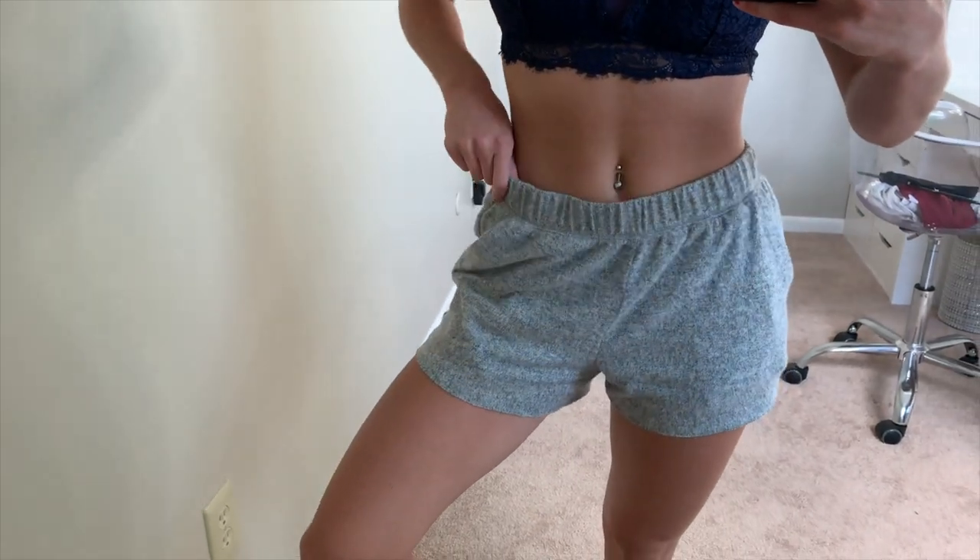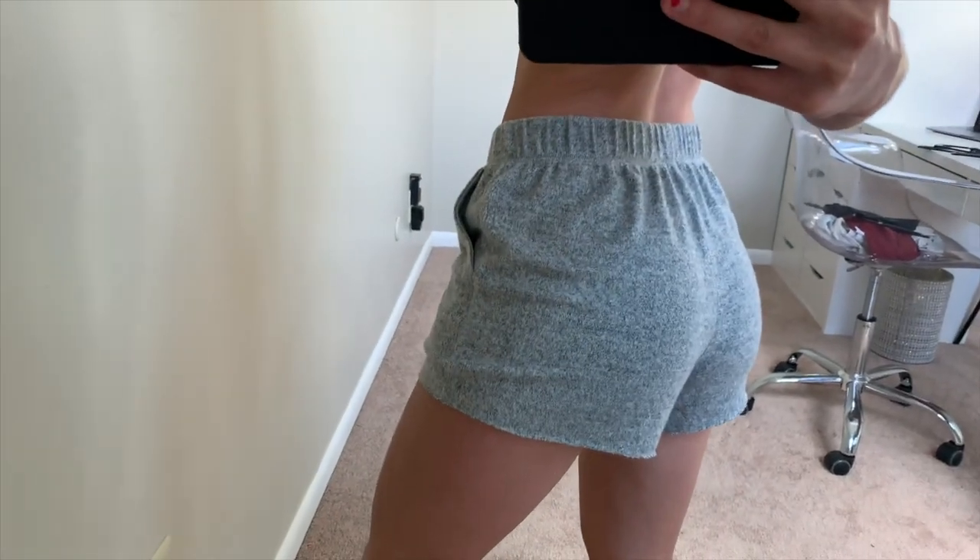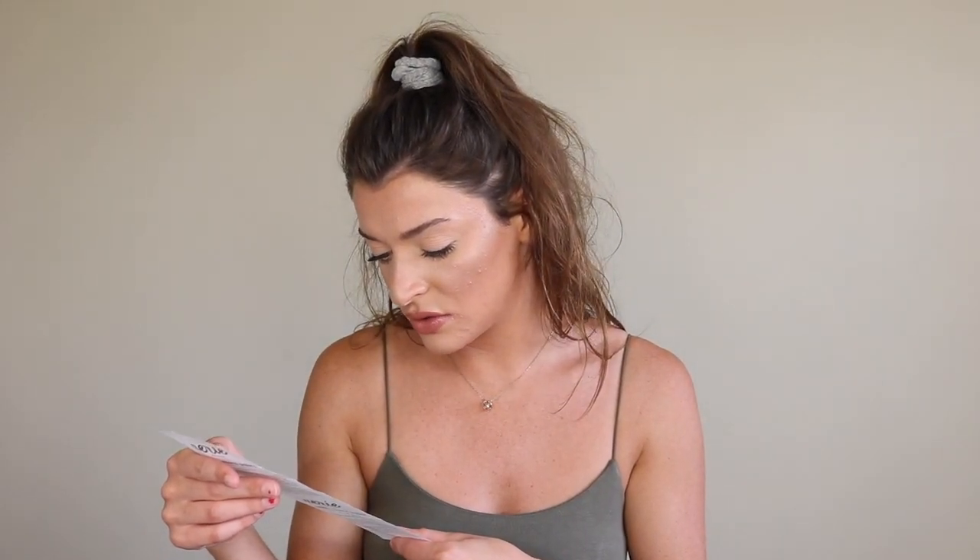Next time you're at the mall, go to Aerie, try these on and you're going to be hooked. Trust me. I love these with that black tank I got from Garage just because it matches a little bit better. The bralette came to about $20 — it was 40% off, originally $35, so I got it for $20. And then the shorts were on sale for $20 each, originally $25 each.